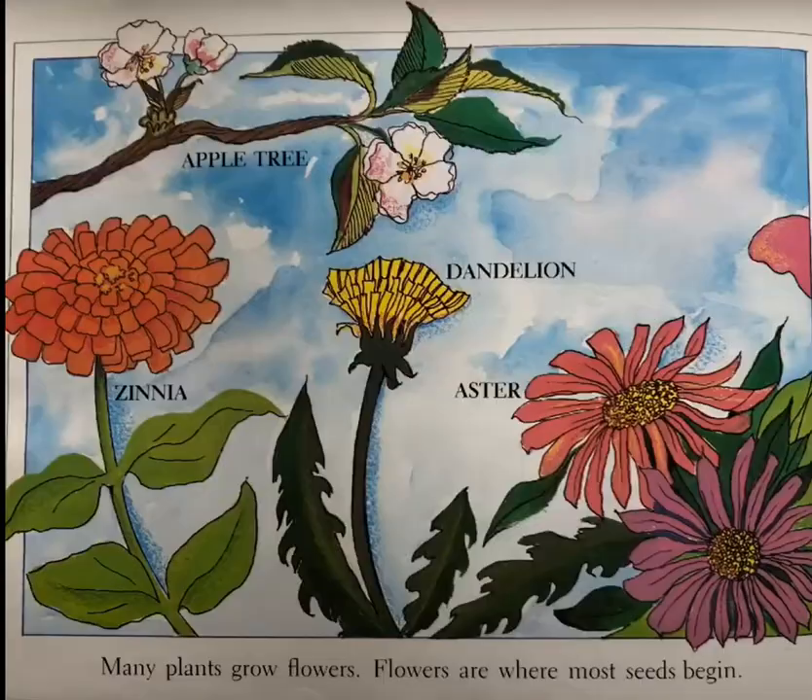Many plants grow flowers. Flowers are where most seeds begin. Zinnia, apple tree, dandelion, aster.